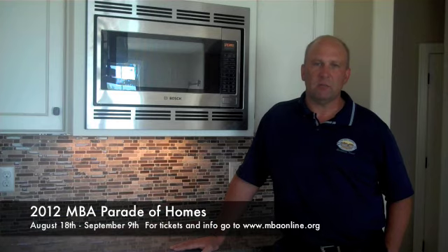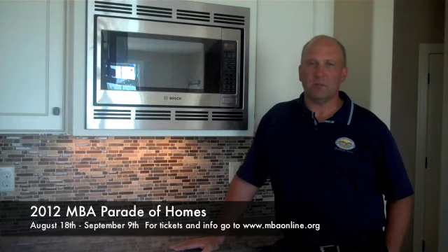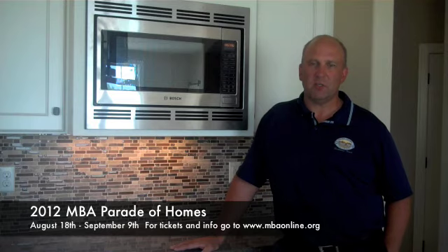We'll be open weekdays from 4 to 8 and on weekends and Labor Day from 11 to 5 during the 2012 Parade of Homes, August 18th through September 9th. I'm excited to show you this 2,368 square foot split bedroom ranch, only at the 2012 Parade of Homes.